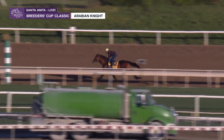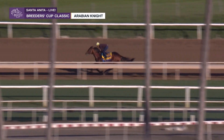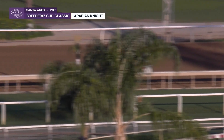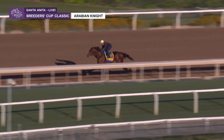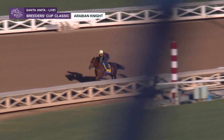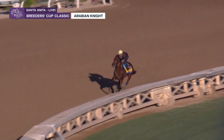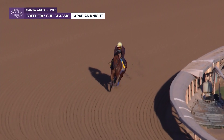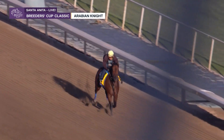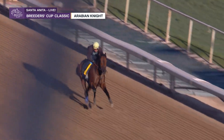Off his longest layoff, from January to July of this year, he came into the Haskell. He looked like he was running a huge race as the favorite, and then he faded to third. But if you go back and watch that race, in a weird move he goes past the wire and then takes off a second time. So it was kind of an indication he would move forward in the Fanduel Pacific Classic, and he did.